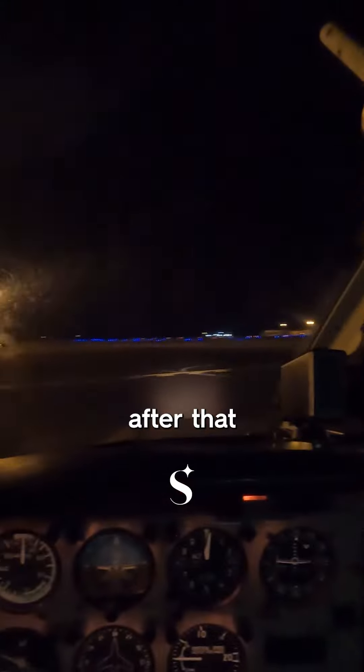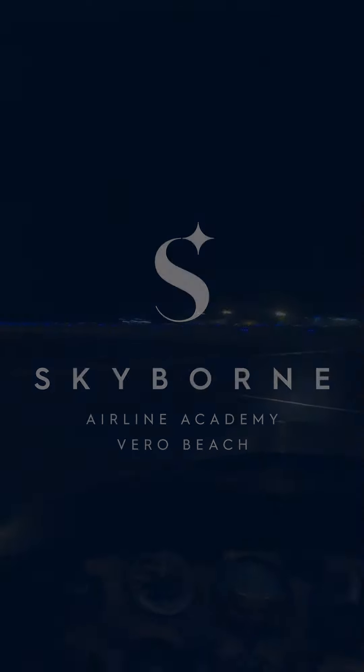We took off, went up to the shoreline quickly, and did some instrument work. My students were really mesmerized by the beautiful views at night. We taxied back around 9:30 to 10 p.m., did the debrief, and then went home. And that's a day in the life of a CFI at Skyborne.